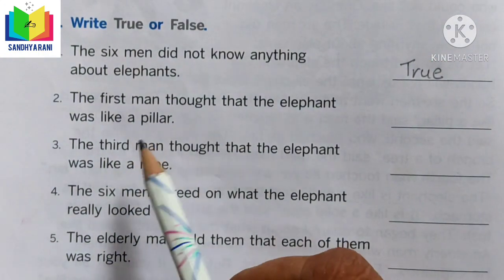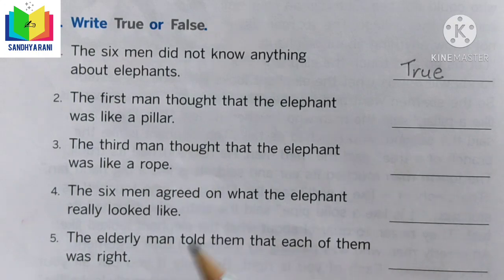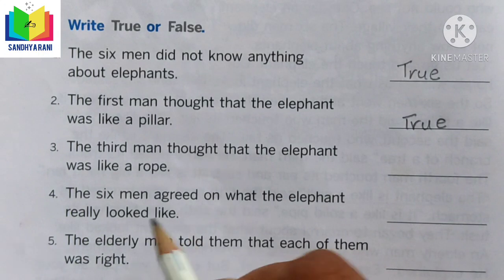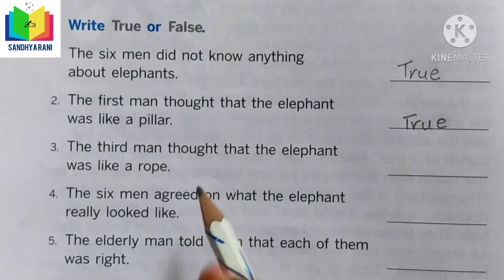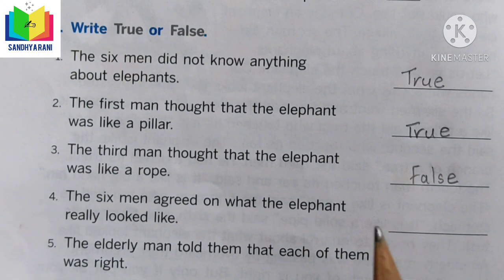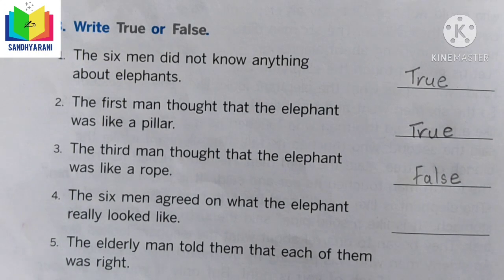Statement 2: The first man thought the elephant was like a pillow — true. Statement 3: The third man thought the elephant was like a rope — false, because the third person touched the elephant's trunk and said it was like a branch of a tree.